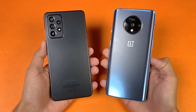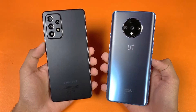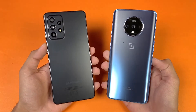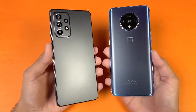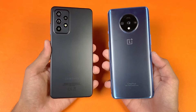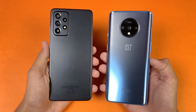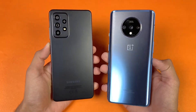Hey guys, what's up! I am back with a brand new video and it's time to check out the performance of the Samsung Galaxy A52s 5G against the OnePlus 7T. The OnePlus 7T is powered by the Qualcomm Snapdragon 855 Plus chipset with 8GB of RAM, while the Samsung A52s 5G is powered by the Qualcomm Snapdragon 778G chipset with 8GB of RAM. The Samsung also has an extended RAM feature.